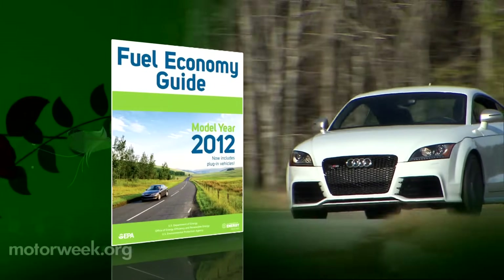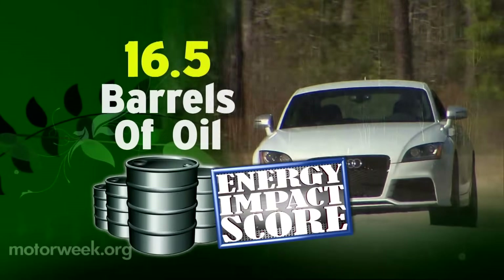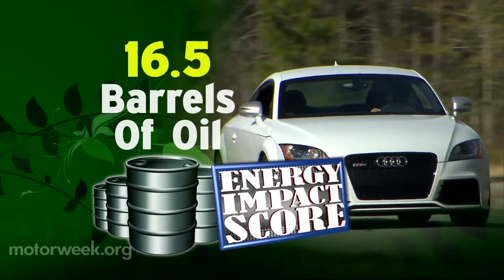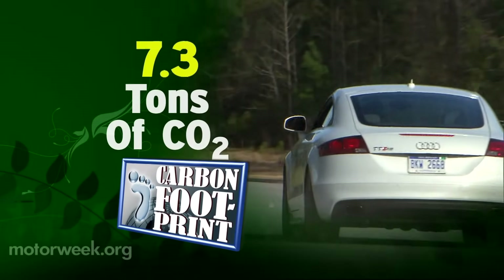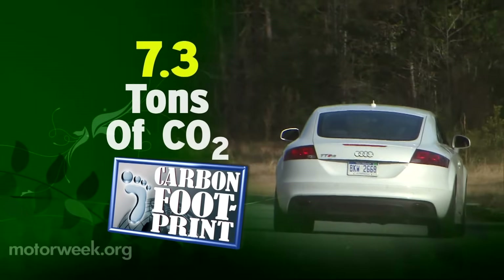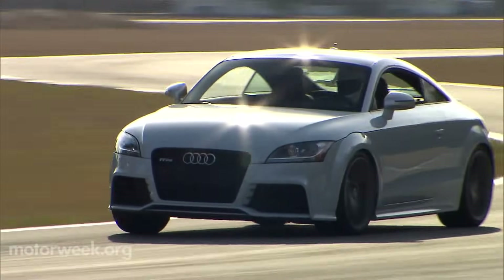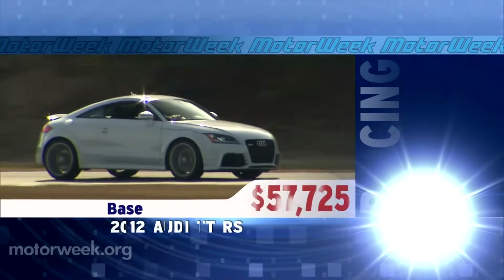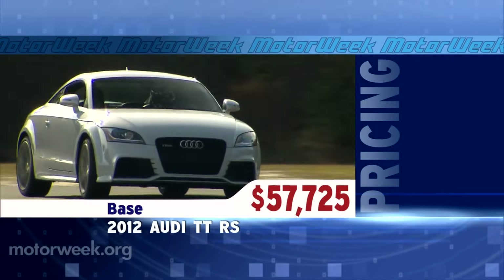Government fuel economy ratings for the TT RS are 18 city and 25 highway. The energy impact score averages 16.5 barrels of oil consumed per year, with annual CO2 emissions of 7.3 tons. As for pricing, the 2012 Audi TT RS Coupe comes in at $57,725, and a Roadster version is also due.